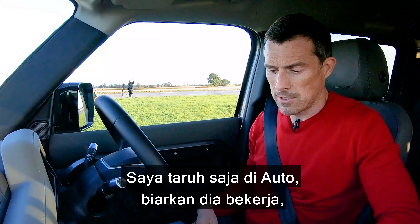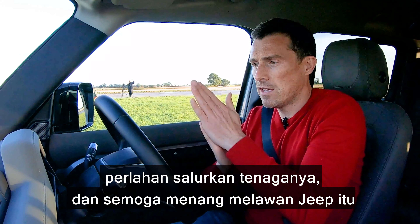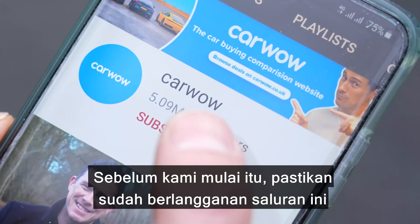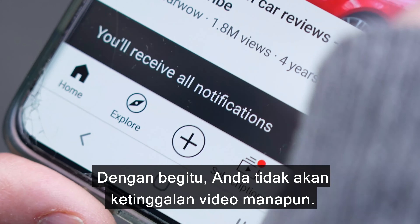But we'll find out. I'm going to put this into auto, let it do its thing, ease on the power and hopefully do one over that Jeep and really annoy our American viewers. Anyway, before we get into that, please make sure you subscribe to this channel and hit the bell icon to turn your notifications on. That way you will not miss a single upload.